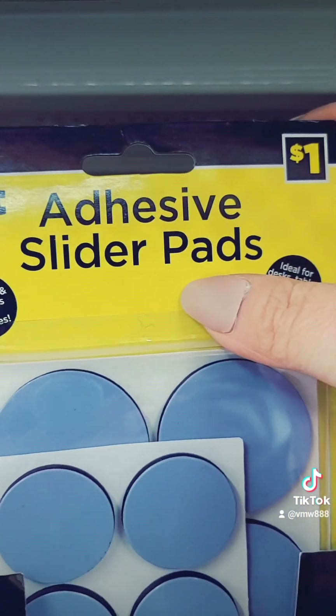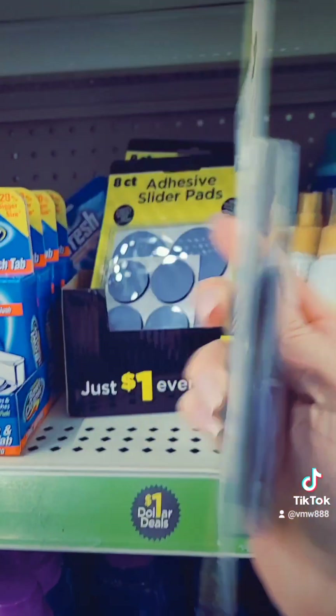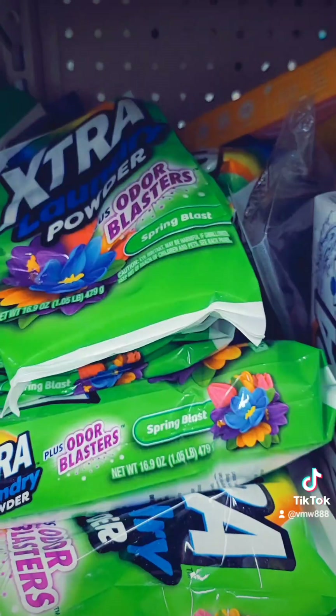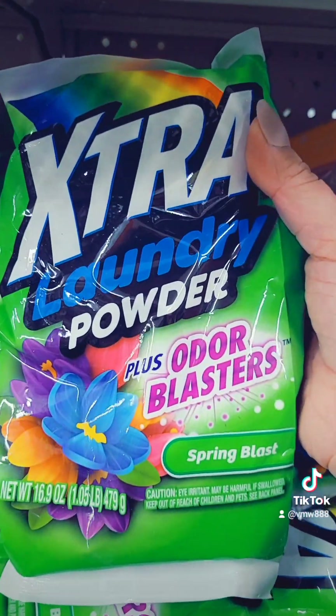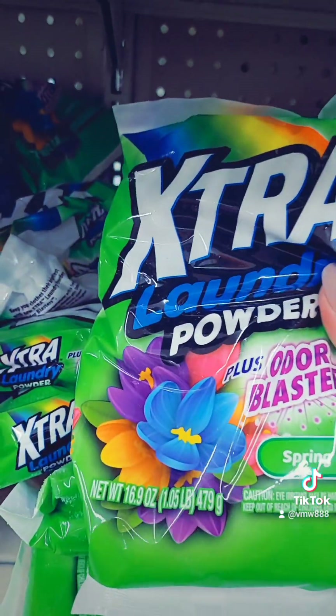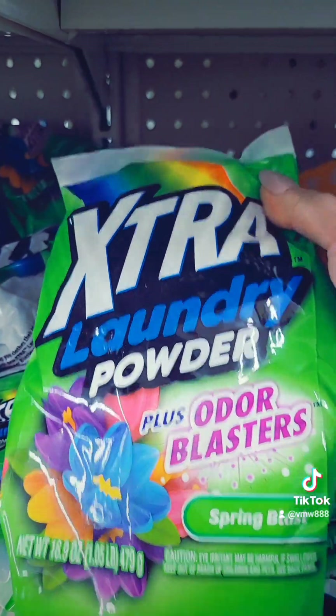They have an eight count of Adhesive Slider Pads — that's not bad for a dollar. They're stocked up on this — it's Laundry Powder plus Odor Blaster. Well, that's not bad; you get 16.9 ounces for a dollar.